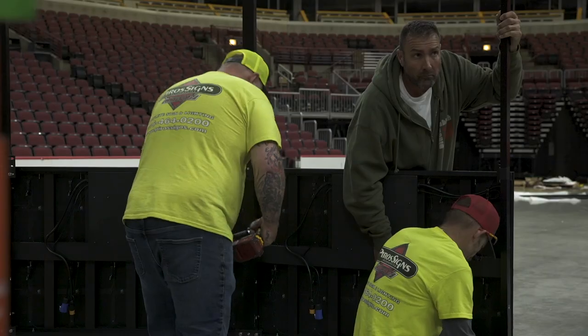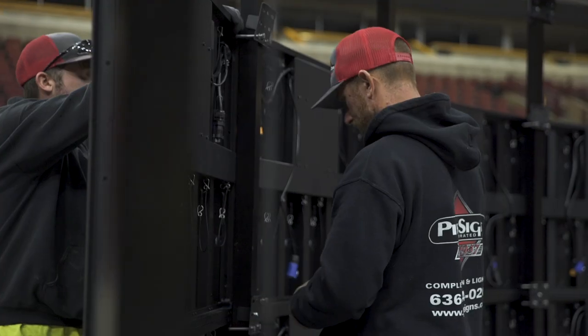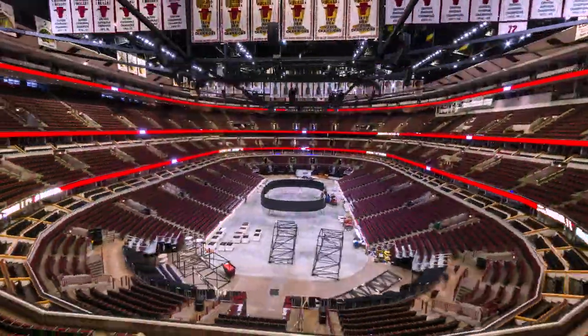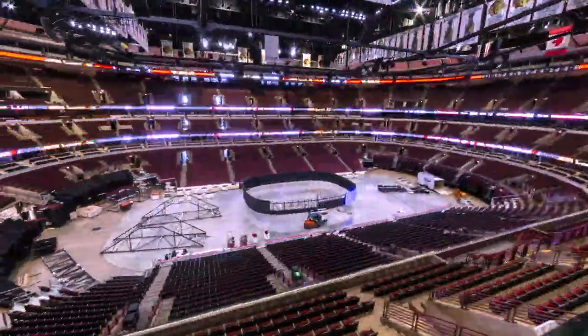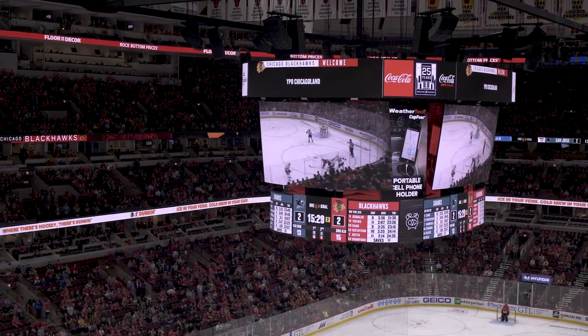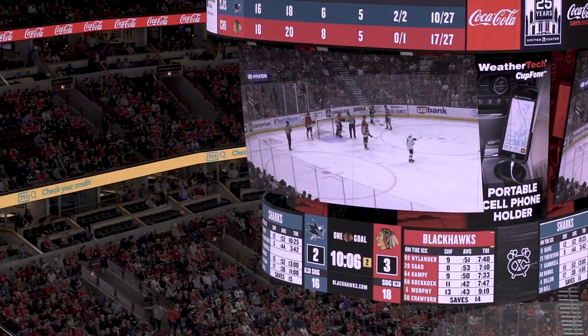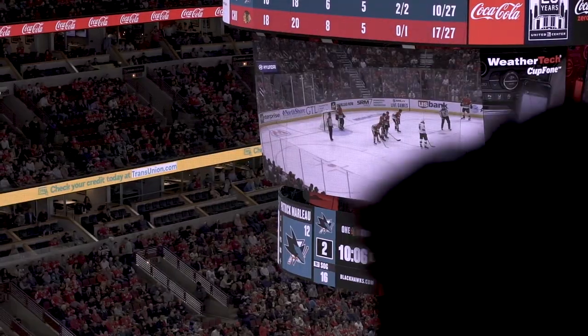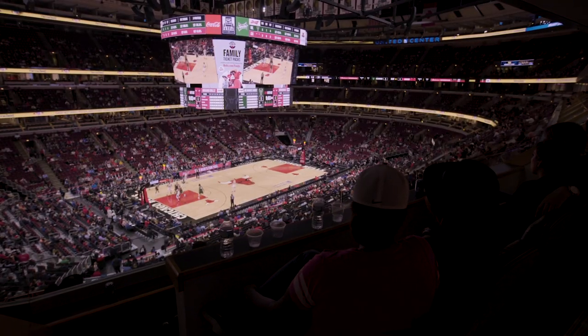At 8,600 square feet, the United Center scoreboard has the largest screen display with the highest resolution technology among all arenas hosting both NBA and NHL teams in 2019. The overall size of the screens is the main factor — fans will be able to see any part of the action from their seats. The bottom ring displays stats for players in the game, and the top ring displays stats for players on the bench.